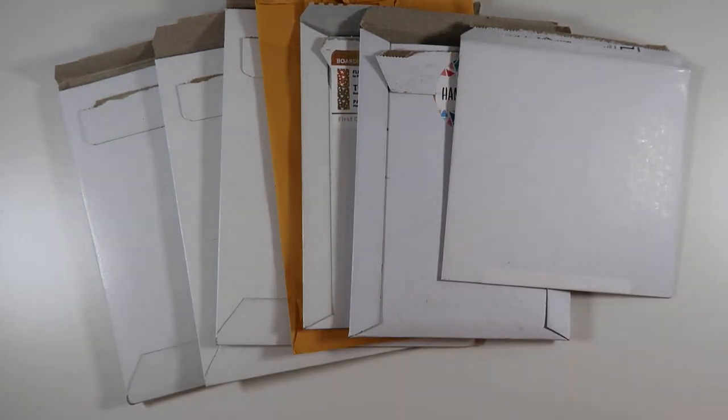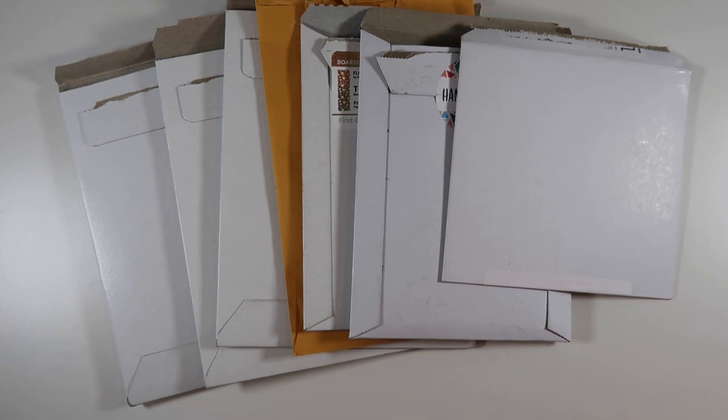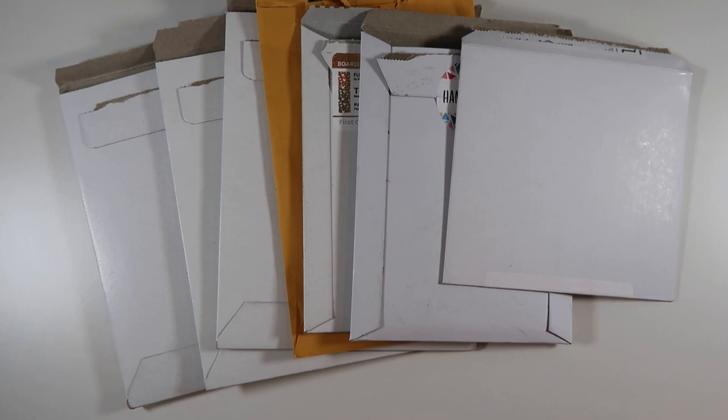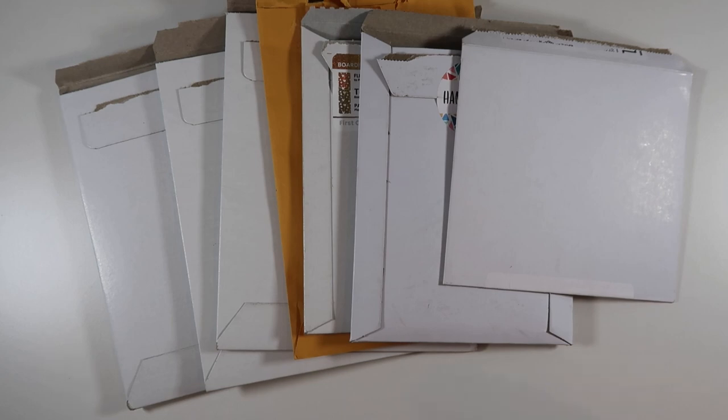Hey everyone, welcome back to my channel! Today I have a fall and some winter stickers haul for you from several $2 Tuesday orders, some kits, and some functional items. There's a ton of stuff here to share. There's Christiane Designs, Hand Can Plan, Lexi Kylie Designs, Scribble Prints Co, and the Coffee Monsters Co. Let's get right into this because there's a lot of fun stuff and I'm so excited to share everything I got.